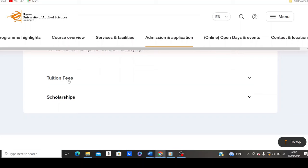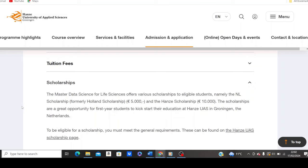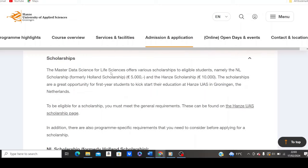Before we move to tuition fees, I'll first show you the scholarship section. When you click on scholarship for master's in data science for life sciences, it offers various scholarships to eligible students, including the Holland scholarship (now called New Zealand scholarship) and the Hanze scholarship. To be eligible, you must have met the general entry requirements already explained.